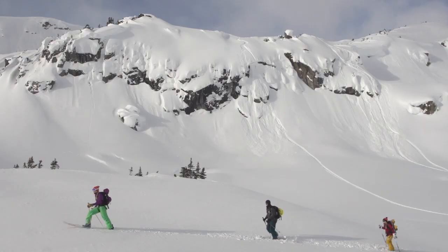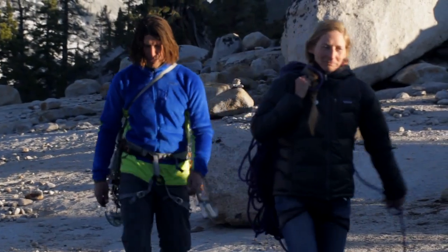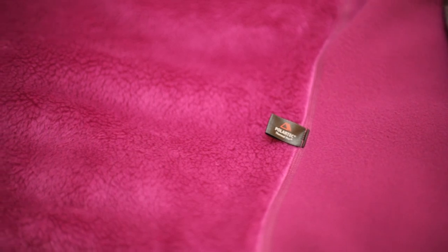Over the years we've gotten lots of feedback on how we can fine tune things. One way that we did this is we used a mix of fabrics in one garment, using the correct level of insulation where you needed it. I'm really excited about the new hybrid use of the Regulator fabrics in some of the garments coming out now.